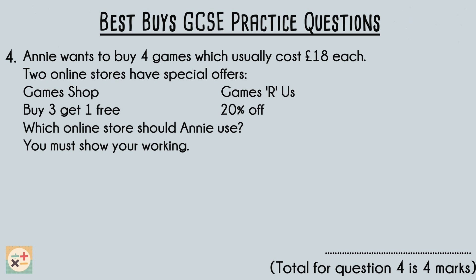Option 1: The Game Shop offers a buy 3 get 1 free deal. With this offer, Annie would get 1 game for free after purchasing 3 games. Since Annie wants to buy 4 games, she would pay for 3 games and get the 4th one for free. Option 2: Games R Us offers 20% off. With this deal, Annie would receive a 20% discount on the total cost of the 4 games she wants to buy.